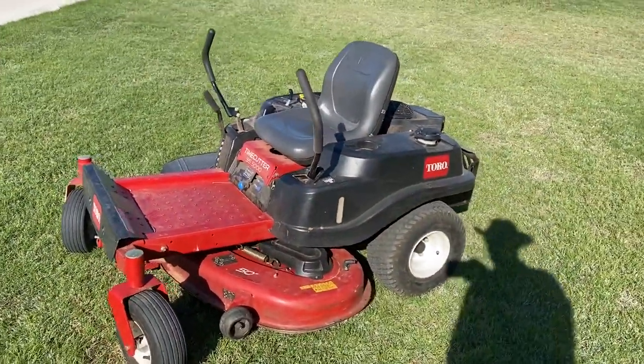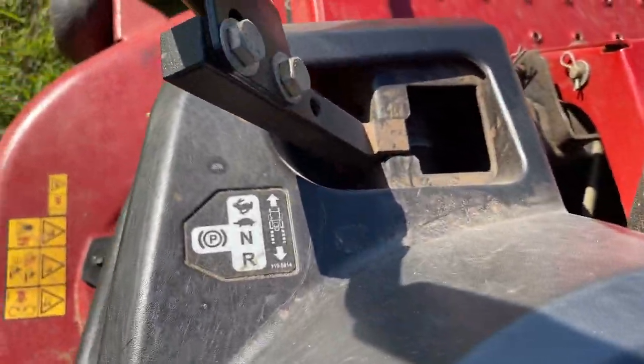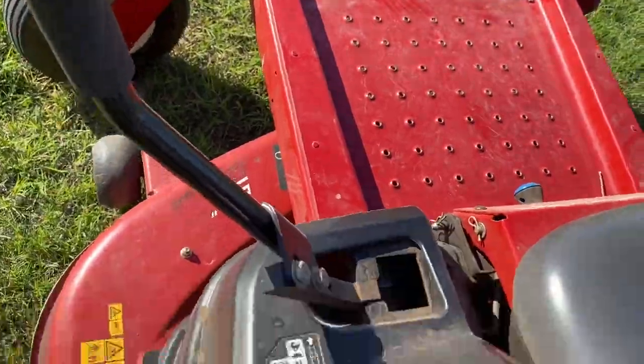Ready to do some mowing. It does have the automatic parking brake, so when you cut these arms out, it locks it in.